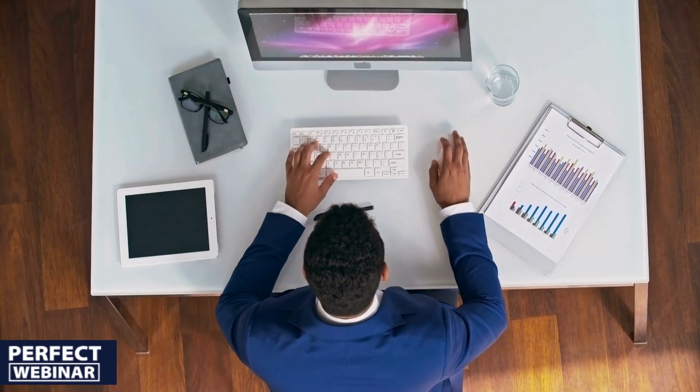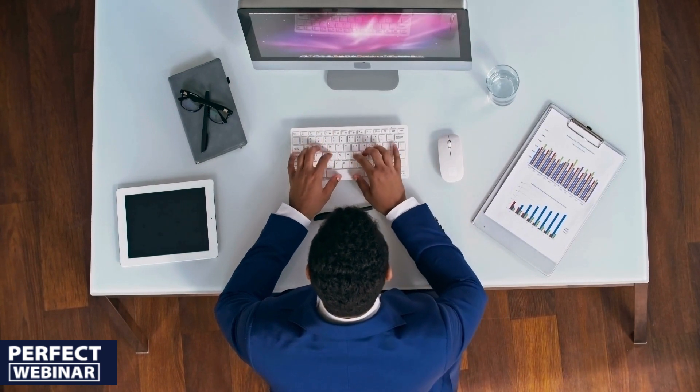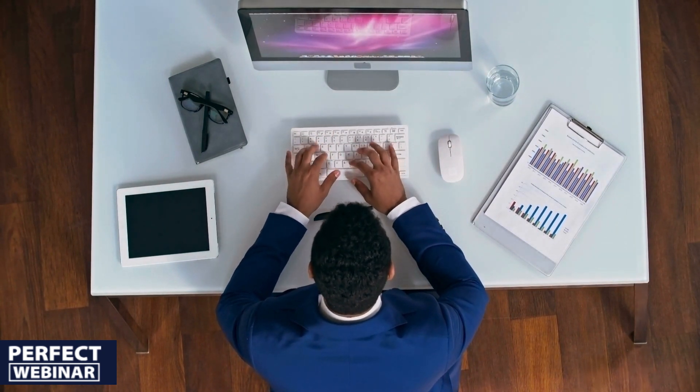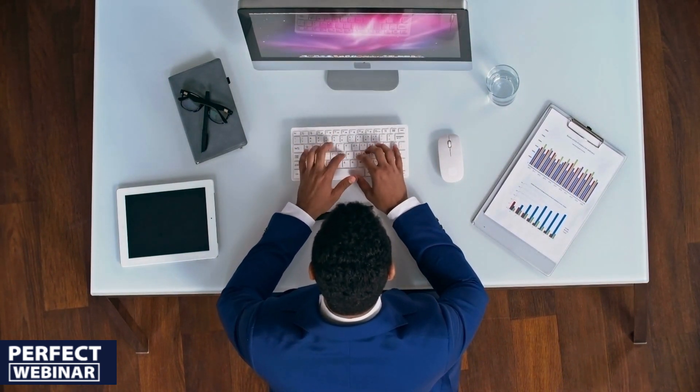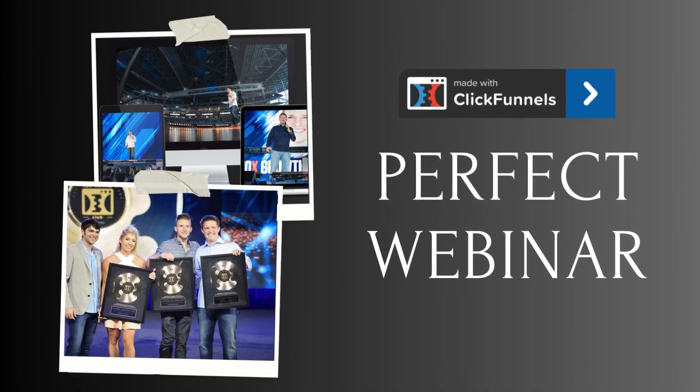Hi there, Laurel here. Let's delve into Russell Brunson's Perfect Webinar Secrets, uncovering all the crucial details you need to know before taking the plunge and investing in this remarkable program. I've got two major pointers you don't want to miss, so stick around for those.